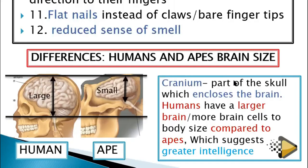We can say that the cranium is the part of the skull which encloses the brain. The cranium is this bone which encloses the brain. Humans have a larger brain with more brain cells, which means that we can reason — that makes us able to reason and have greater intelligence.